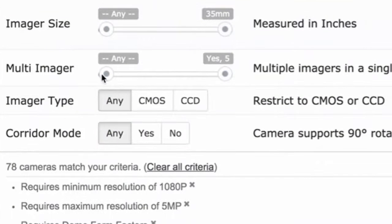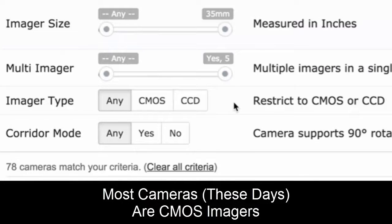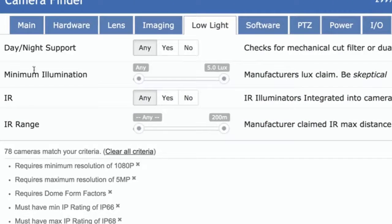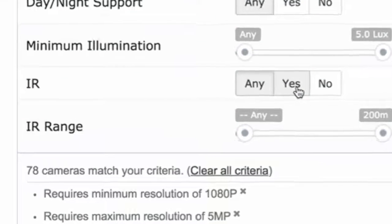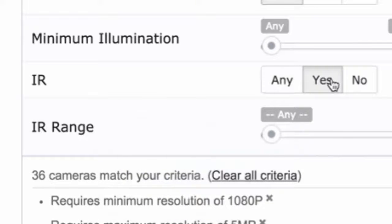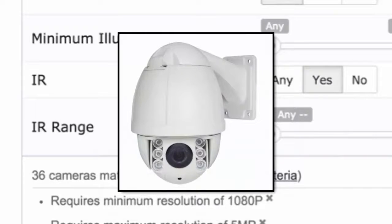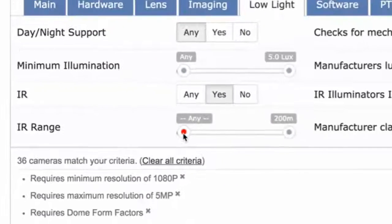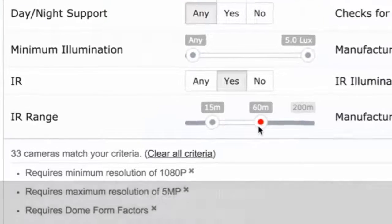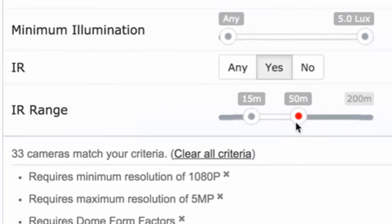CMOS or CCD really isn't important in this day and age — almost everyone makes CMOS cameras now. But in low light, there are a couple of really important things. A big element right now is integrated IR. More and more cameras have infrared illuminators built in. One of the main differentiators is how far the IR can go — some cameras only go 5 or 10 meters, while other cameras go 100 meters or more.